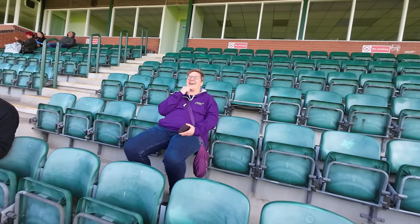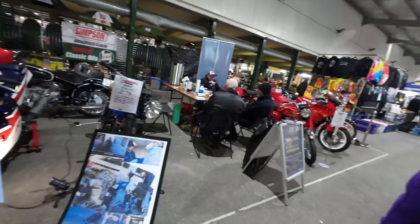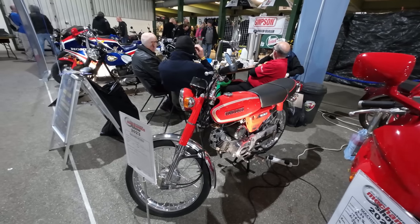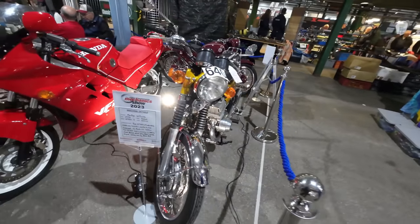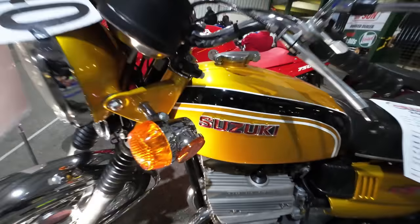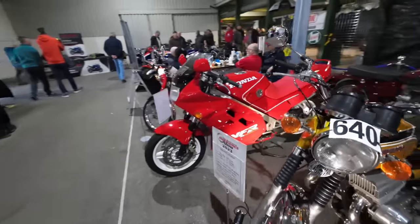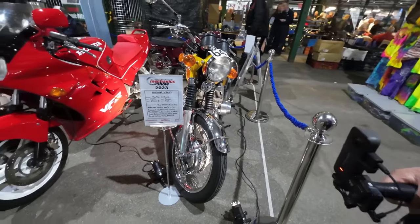I hope that lad had his earplugs in — that's all I can say. South Wales Classic Motorcycle Club. Nice Suzuki 100 here — it looks a lot like the 50, just a slightly bigger version.